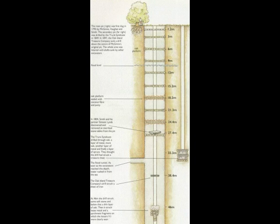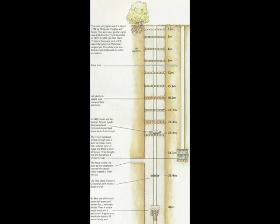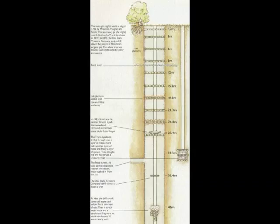Besides the oak log layers, they found a layer of charcoal at 40 feet, a layer of putty or clay at 50 feet, and a layer of coconut fibers at 60 feet. Remember, this is Nova Scotia, Canada — far to the north — there are no coconut trees in this area. After getting beneath the layer of oak at 90 feet, water began to seep in, and by the next day the pit was flooded to the 33-foot level. This scenario has gone on and on, time after time, ever since the Oak Island Money Pit was first discovered and subsequently explored.